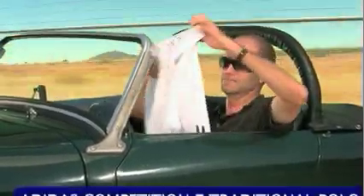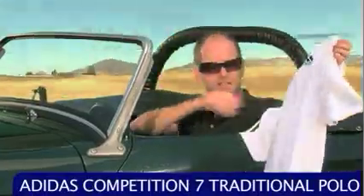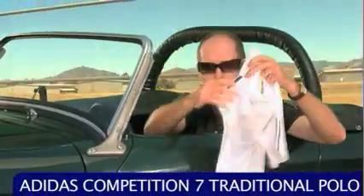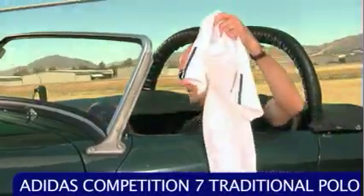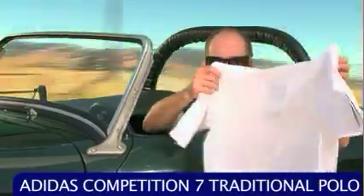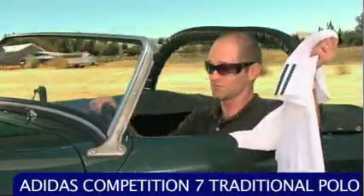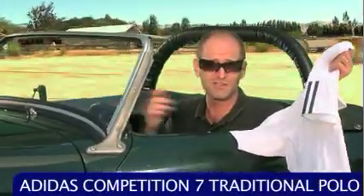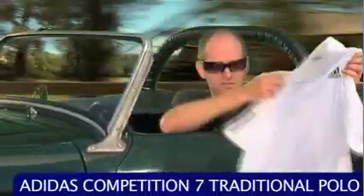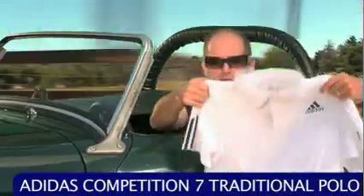I've got a traditional polo and it's a real traditional Adidas look. Very clean, white with the three stripe pop on the sleeves, and on the back of this polo, a ton of mesh all down the back. It's great when you're cruising around on a hot day like this or you're out on the court and the competition is getting hot. We're in the middle of the summer — this is a great polo from Adidas.